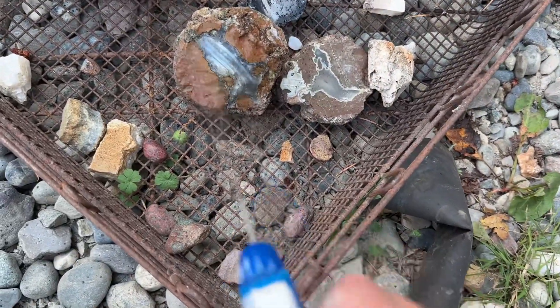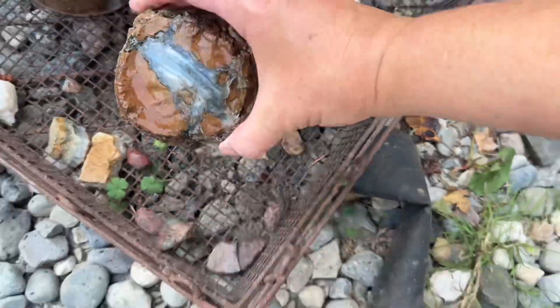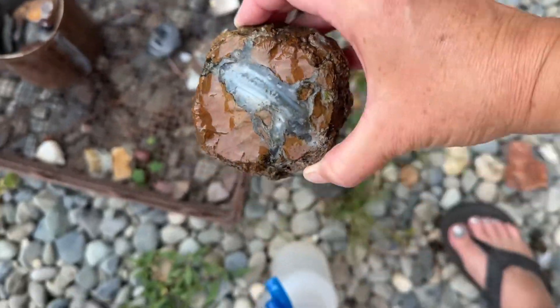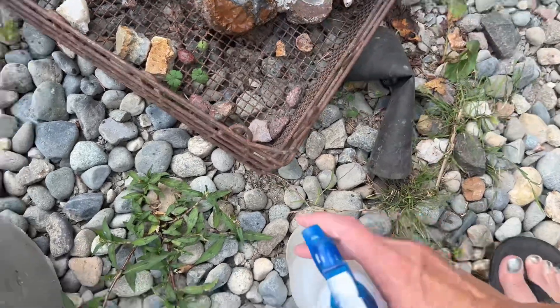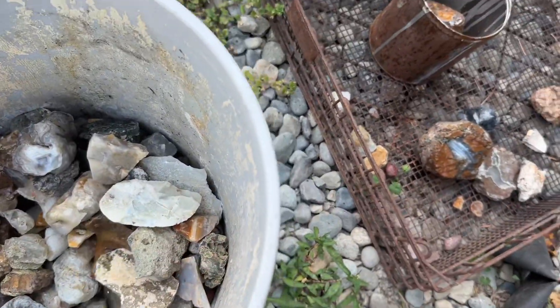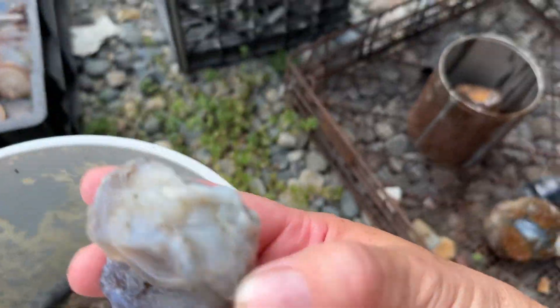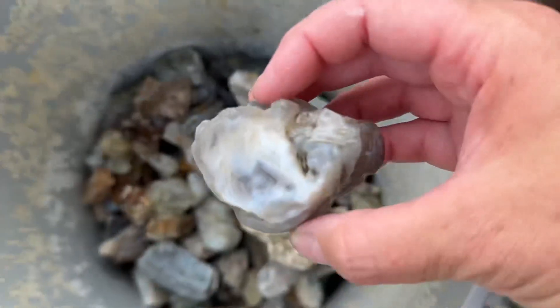Alright, everybody knows what this is. That's a Richardson's, right? Yep, Richardson's. And I think this might be a Brazilian — I'm not sure, but it looks like one. Is that a Brazilian? Yeah, that's a Brazilian.